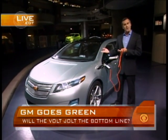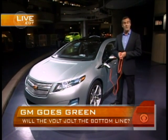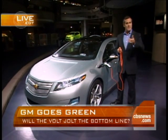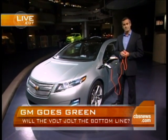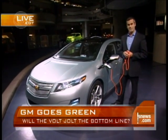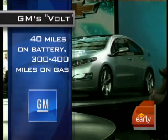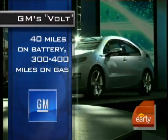So if you run out of electricity, you don't simply coast to the side of the road and look for a wall socket. You can go another 300 miles or so on gasoline to get you to the next charge port. So this is not exactly a hybrid in the sense of hybrids as we know it — this little gasoline engine really helps power the battery, right?